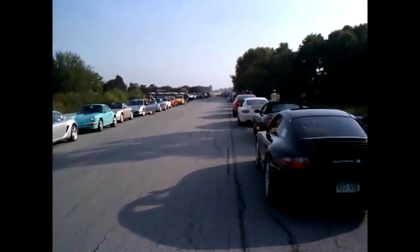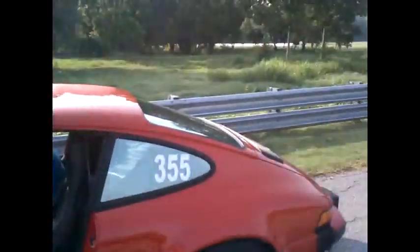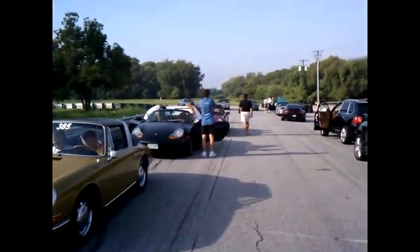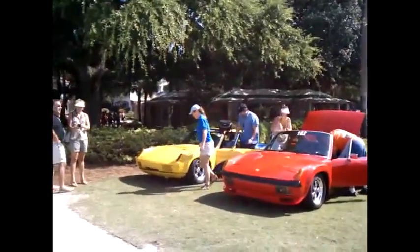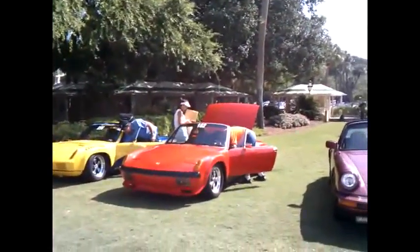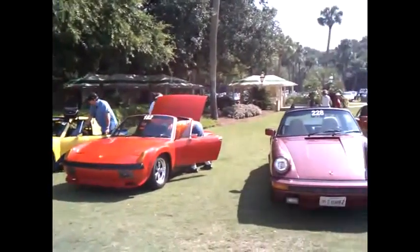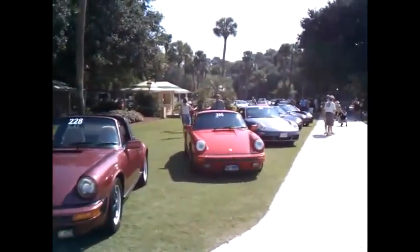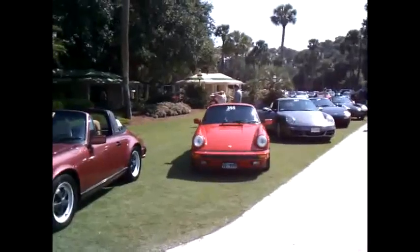All the way down there and all the way up here. And here we are at Hilton Head, Harbortown. The Porsches are lining up. This is me, number 355.